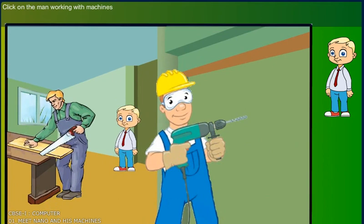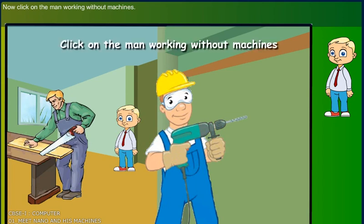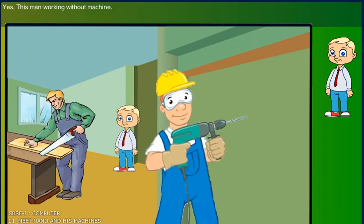Click on the man working with machines. Yes! This man is working with machines. Now, click on the men working without machines. Yes! This man is working without a machine.